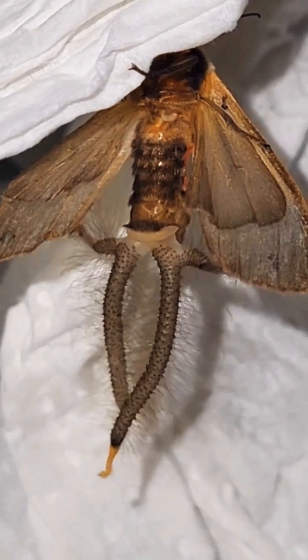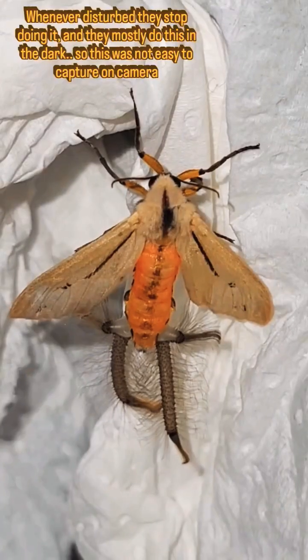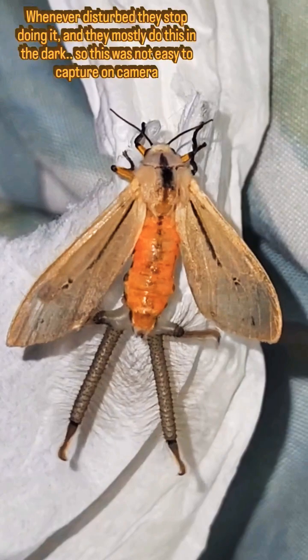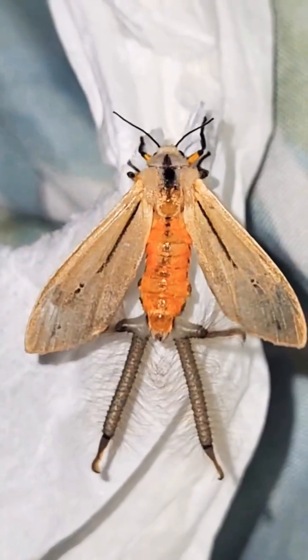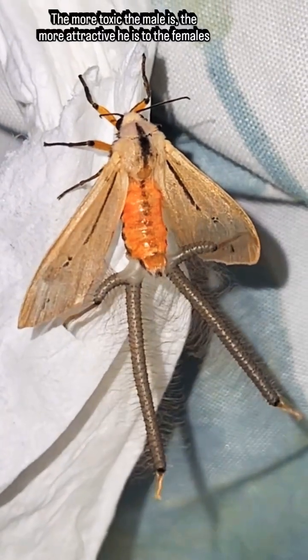They are longer than the moth's body, which is bizarre. Presumably they can inflate them using their own body fluid. Interestingly, these moths are also poisonous, and females can smell how toxic a male is based on the scent of his sand plumes.